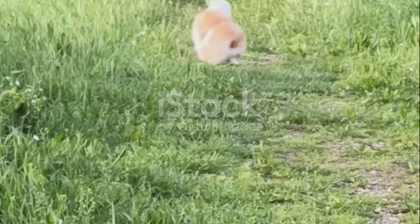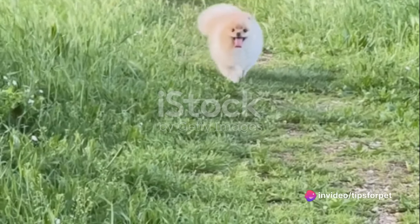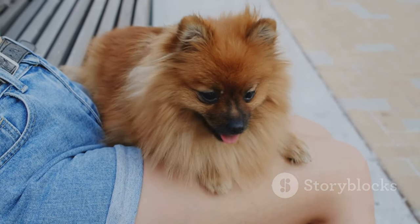Lastly, the Pomeranian. This breed is small but mighty, known for their spunk and friendly nature. Pomeranians are energetic and require a fair bit of exercise, but their small size makes them perfect for an apartment.